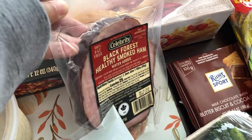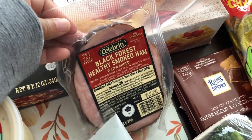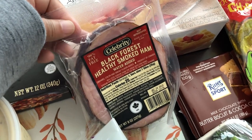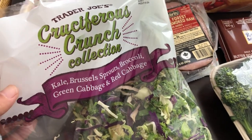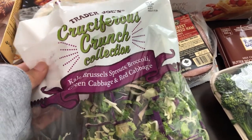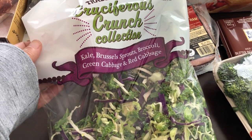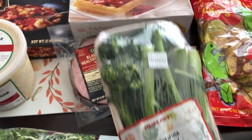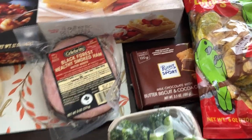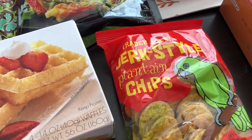I grabbed some lunch meat for us for lunches during the week — since I stay at home full-time with our baby and my husband works from home. I also grabbed a green vegetable mix I used to eat all the time: kale, brussels sprouts, broccoli, green cabbage, and red cabbage — I just sauté it. And I grabbed a package of broccolini since my husband and I both like it.